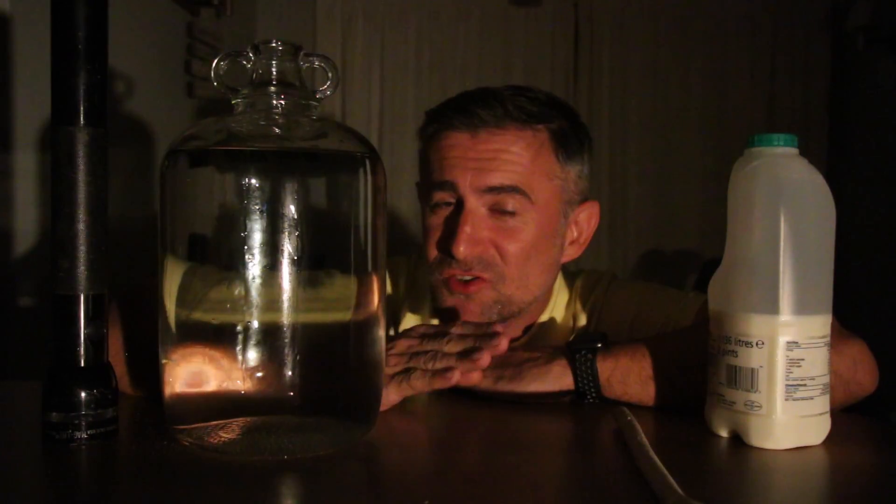Loads of people have asked me the same question today: why does the sun look really red? And the answer, not surprisingly, is related to the storm Ophelia which has swept up the country.